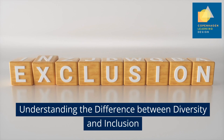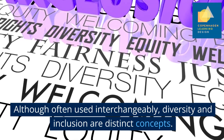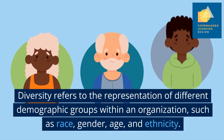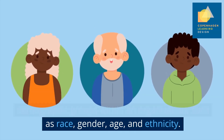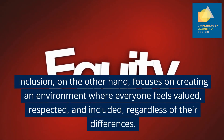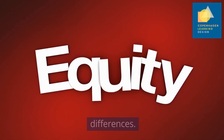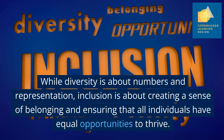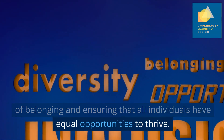Understanding the difference between diversity and inclusion: Although often used interchangeably, diversity and inclusion are distinct concepts. Diversity refers to the representation of different demographic groups within an organisation, such as race, gender, age and ethnicity. Inclusion, on the other hand, focuses on creating an environment where everyone feels valued, respected and included, regardless of their differences. While diversity is about numbers and representation, inclusion is about creating a sense of belonging and ensuring that all individuals have equal opportunities to thrive.